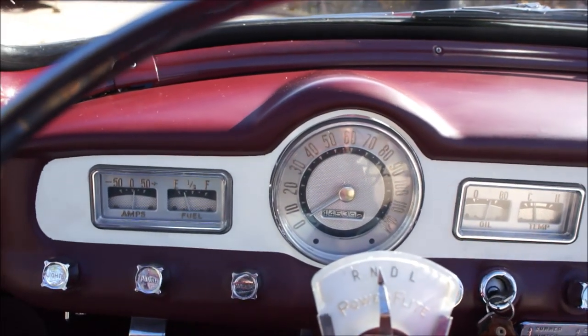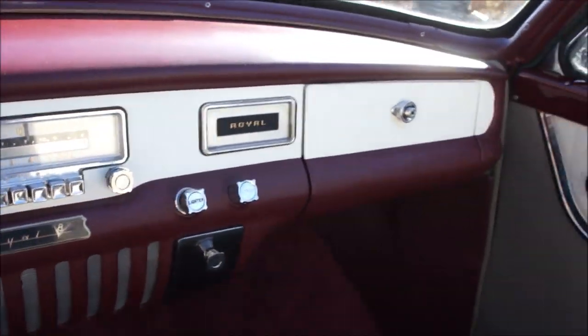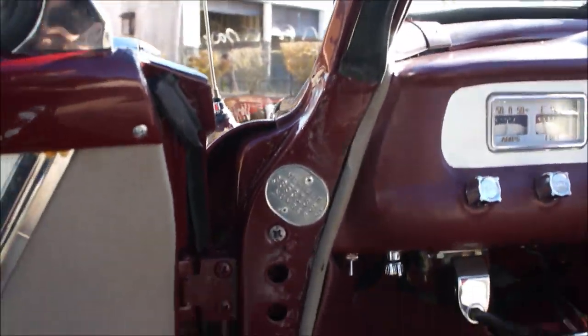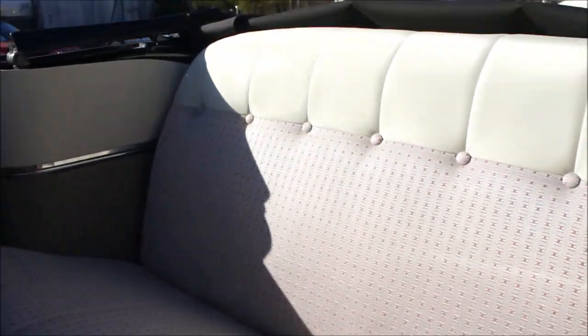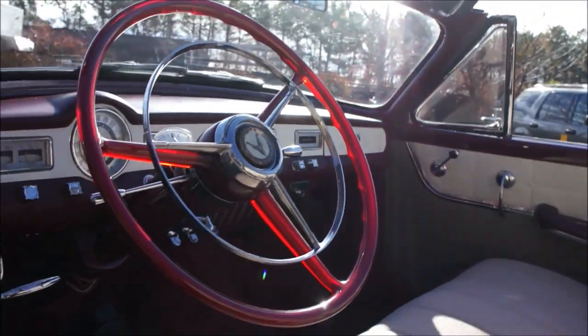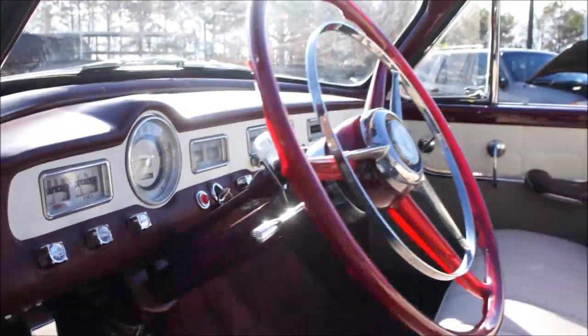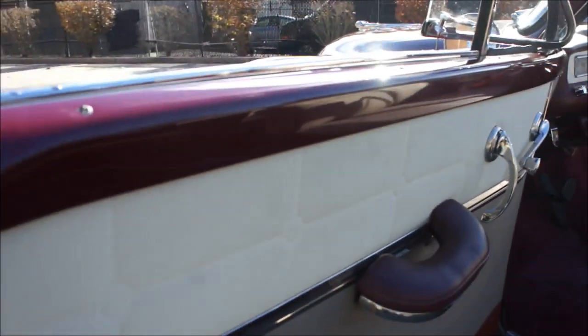Man, you can barely hear that Hemi running, huh? Pretty cool. Pristine condition — it doesn't look like the backseat's ever even been sat in. It's gorgeous. Definitely unique.